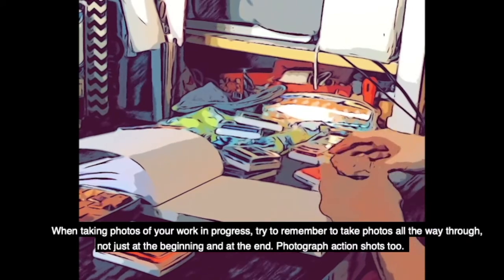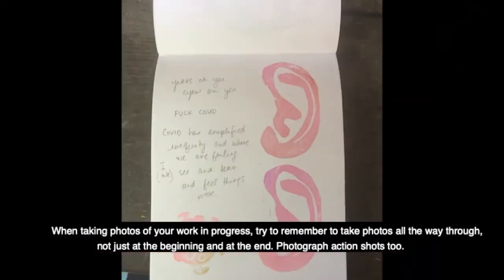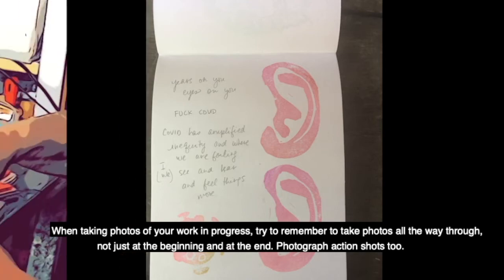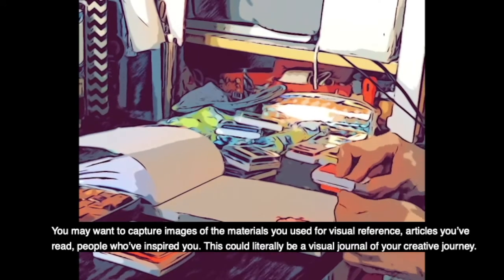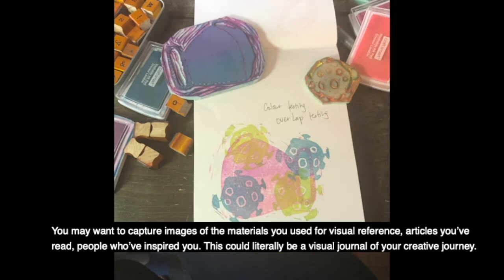When taking photos of your works in progress, try to remember to take photos all the way through — not just at the beginning and at the end. Photograph action shots too. You may want to capture images of materials you used for visual reference, articles you've read, people who've inspired you. This could literally be a visual journal of your creative journey.